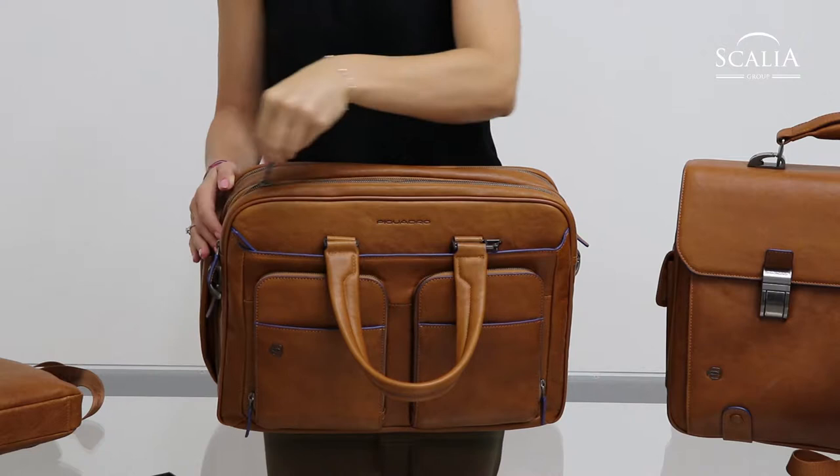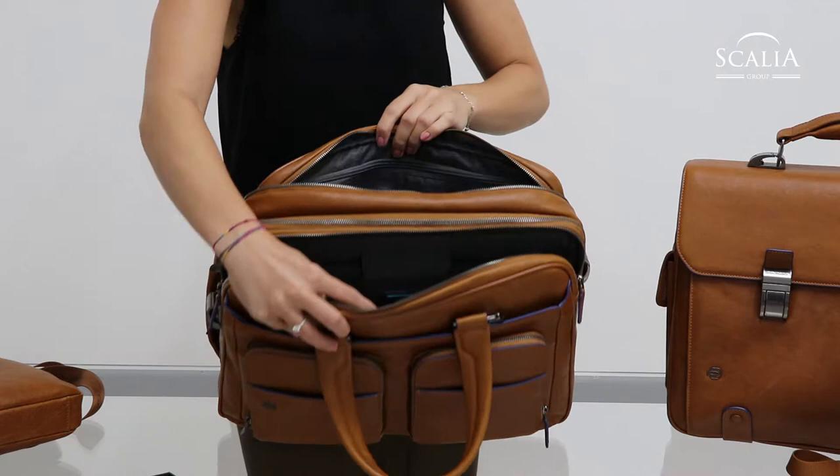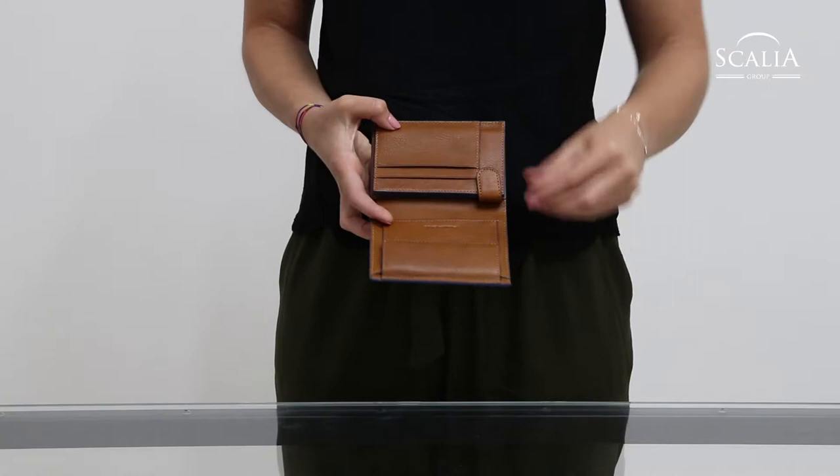With this special edition, Piquadro connects the linear style and the blue borders of the Blue Square collection with new colours for a unique character and sophisticated style.